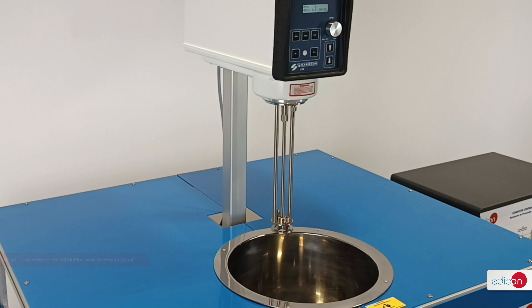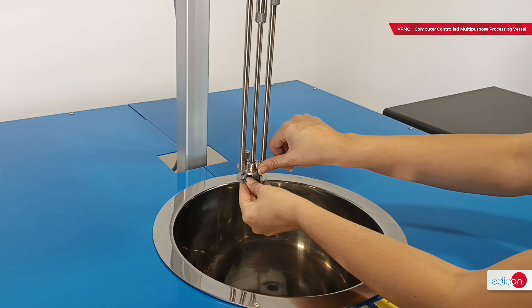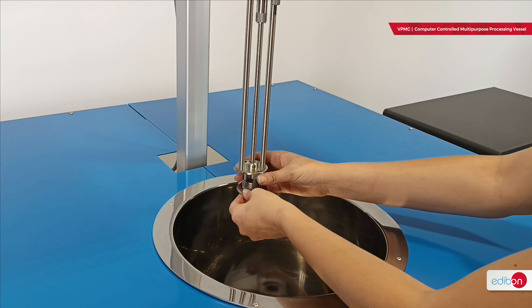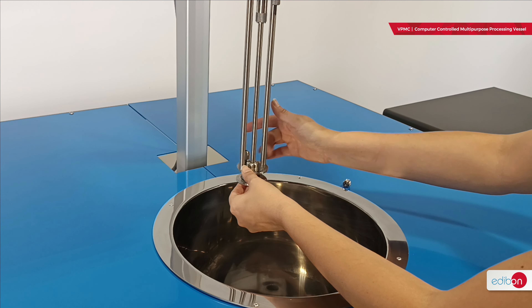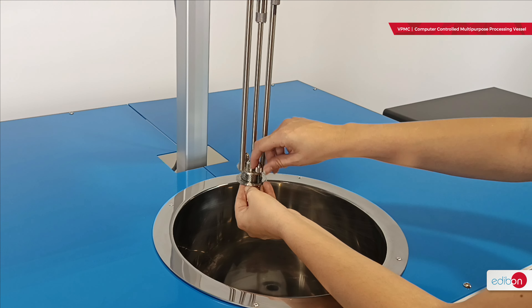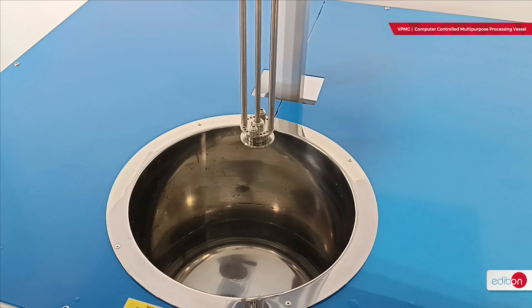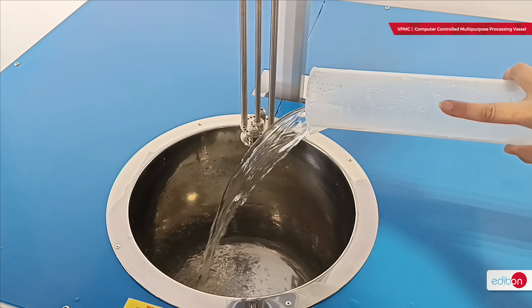As a multipurpose unit, it allows for precise execution of diverse mixing tasks. Additionally, it features temperature control to facilitate processes requiring heating, such as complex emulsification tasks. Designed for researchers, professors, and students, the VPMC provides a visual understanding of mixing processes and their physical and chemical parameters.